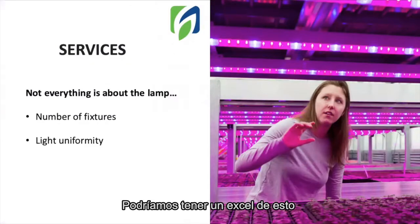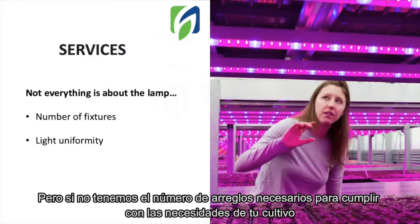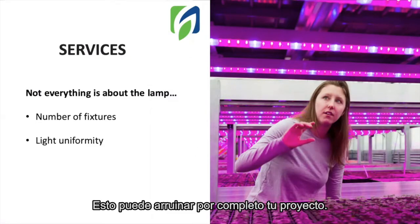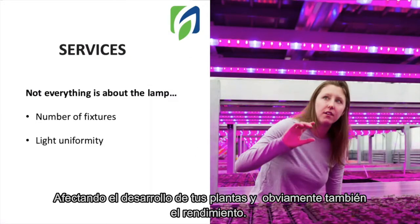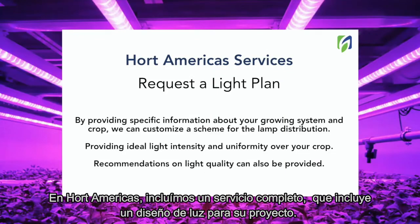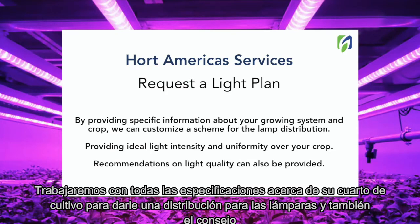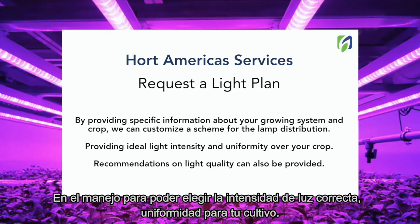We can have an excellent lamp, but if you don't have the number of fixtures required to meet the necessities of your crop, or the light uniformity is really poor, this can totally mess up your project, affecting the development of your plant and obviously your yield. In Hort Americas, we offer a full service including a light plan for your project. We will work with all the specifications about your grow room to provide a lamp distribution and also the advice on management to deliver the correct light intensity and uniformity to your crops.